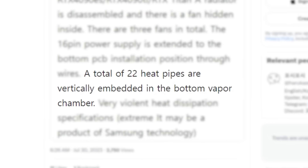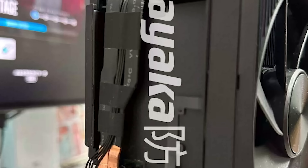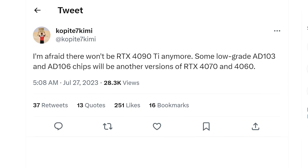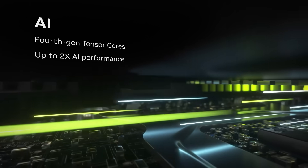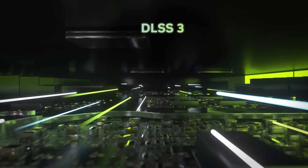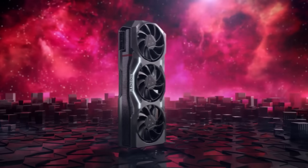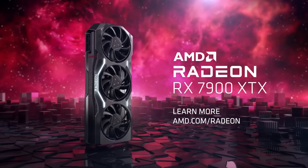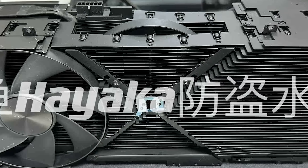According to the original poster who shared the images, there are a total of 22 heat pipes, making this card an absolute champ in terms of heat dissipation. Unfortunately, as I went over in a previous video, the card is apparently being cancelled. This was likely made as a solution if AMD released a more powerful card than the 4090, so given they didn't, Nvidia doesn't have a real reason to release it. Still, it would have at least been interesting to see what it could do.